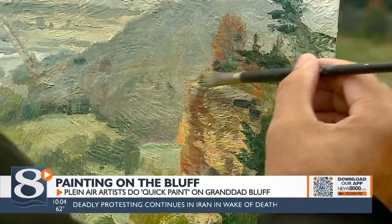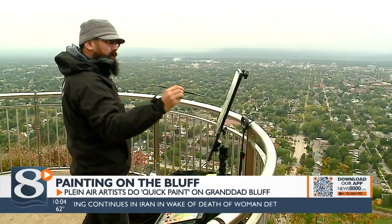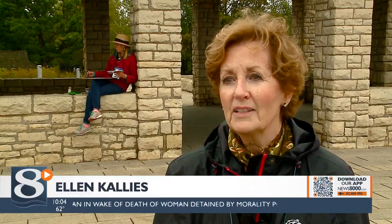Organizers say two hours is a quick session, but these artists are experts at capturing what they see on canvas. It's a pretty fun event, but it also takes a high level of skill to complete a painting in that length of time. You'd be surprised at how professional the paintings look in that time period.